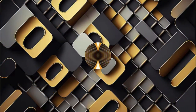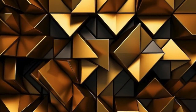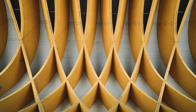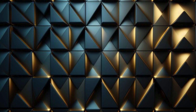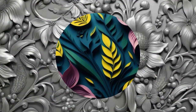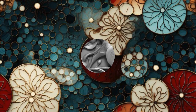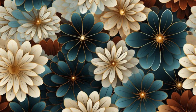Embark on a visual odyssey as our 3D wallpaper collection transcends the ordinary, inviting you to reimagine your living spaces as vibrant tapestries of innovation. These wallpapers are an artistic narrative woven into the very fabric of your home — imagine entering a room where walls unfold like chapters in a story. From the grandeur of architectural marvels to the delicate intricacies of abstract art, our collection ensures every wall becomes a canvas for personal expression, with dynamic shadows dancing across three-dimensional patterns.